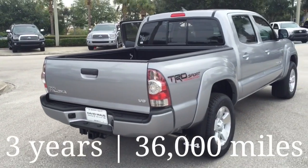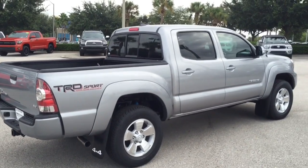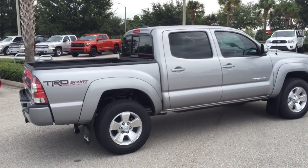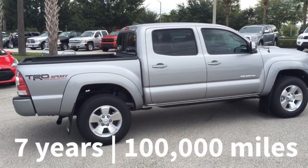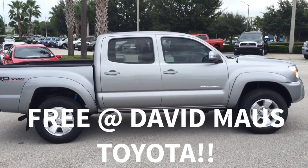Three years, 36,000 miles bumper-to-bumper warranty. Five years, 60,000 powertrain warranty that we at David Moss Toyota upgrade to seven years, 100,000 miles, completely free on all new Toyotas.